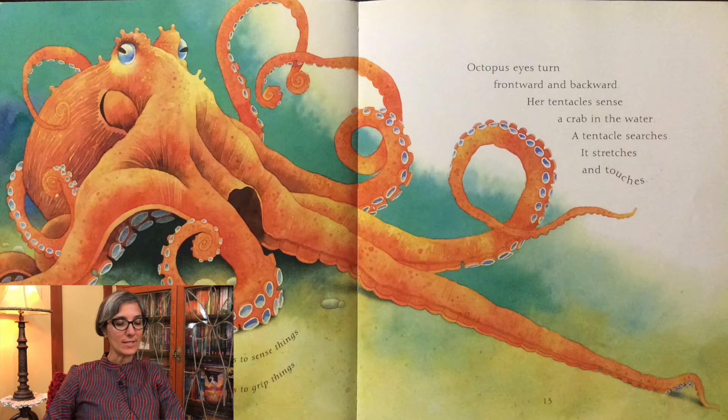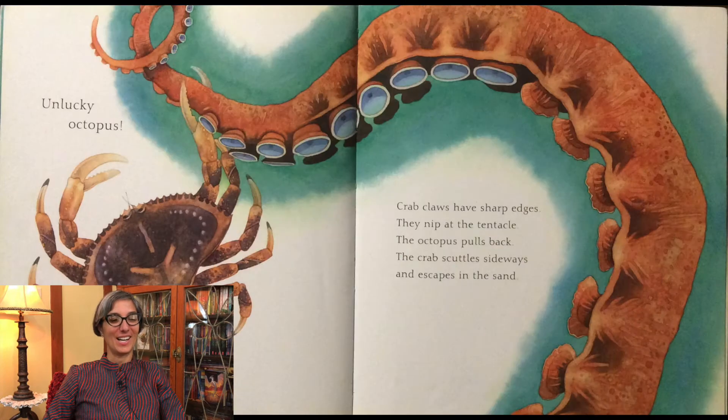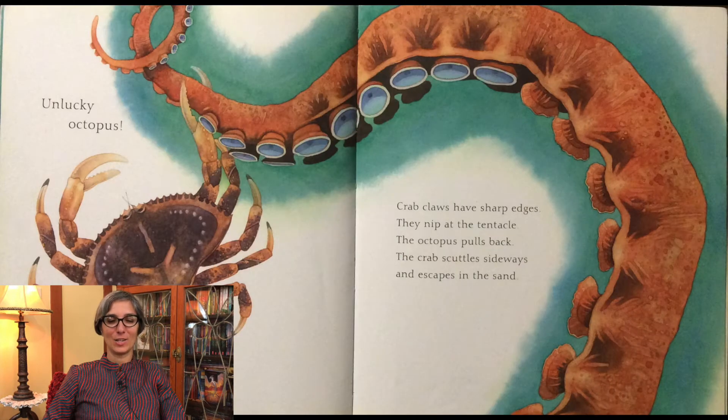Octopuses use their tentacles like fingers to sense things. They use the suckers on their tentacles to grip things. Octopus eyes turn frontward and backward. Her tentacles sense a crab in the water. A tentacle searches — it stretches and touches. Unlucky octopus. Crab claws have sharp edges. They nip at the tentacle. The octopus pulls back. The crab scuttles sideways and escapes in the sand.